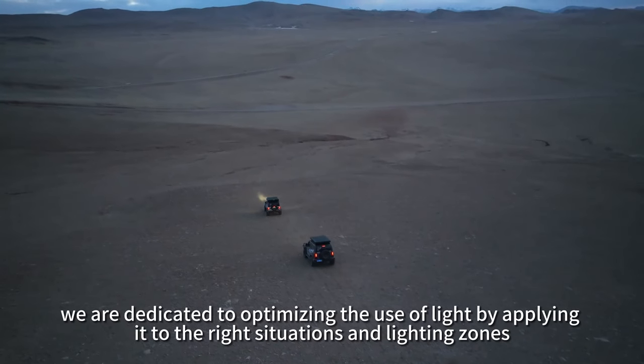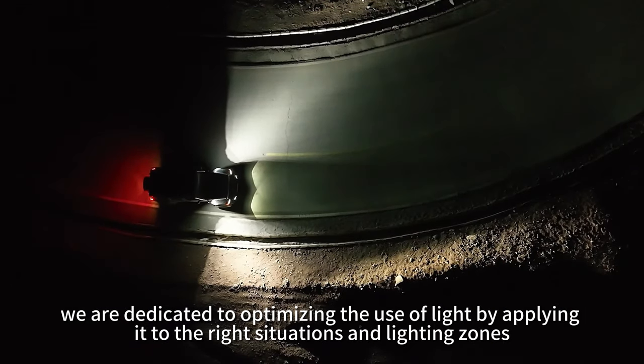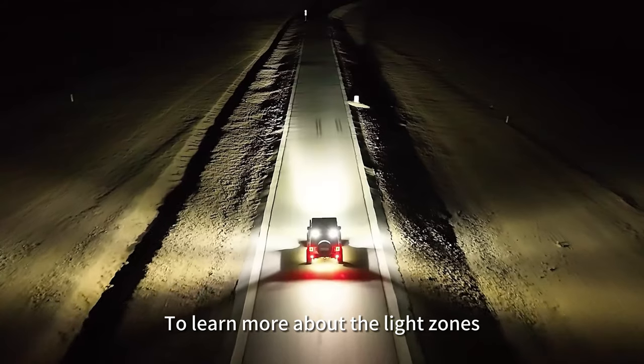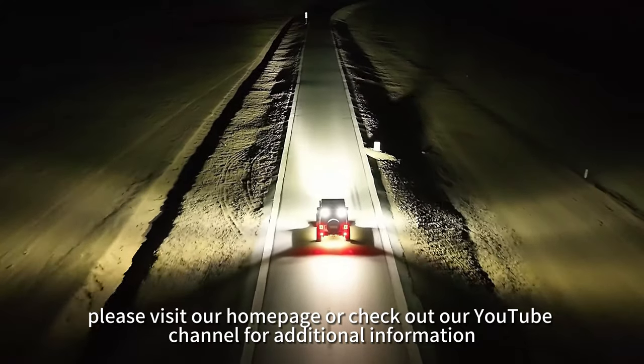At NavSight, we are dedicated to optimizing the use of light by applying it to the right situations and lighting zones, ensuring that you find the perfect lighting solution for every need. To learn more about the light zones, please visit our homepage or check out our YouTube channel for additional information.